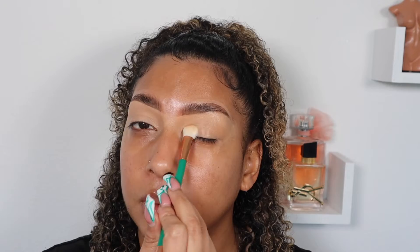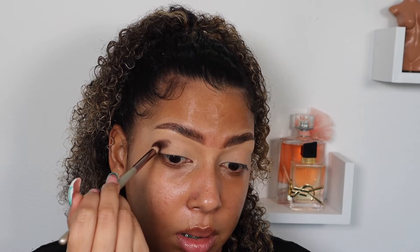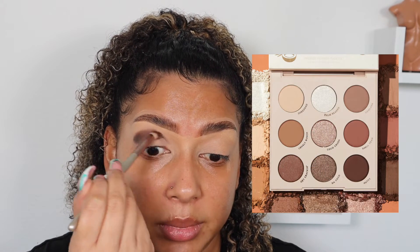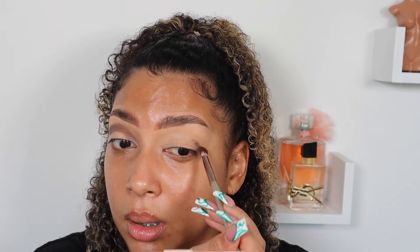I'm taking the translucent powder — this is also from Shein. Their products are really good for the price. The only thing that sucks about Shein is the shipping, but I would definitely recommend checking them out. I'm using the ColourPop Coconuts palette, using the color Nutty, and I'm just swiping that all over my lid area. The palette is really good — I think it's $14 and it's pretty pigmented, not as smooth as I'd like, but for $14 I can't complain.